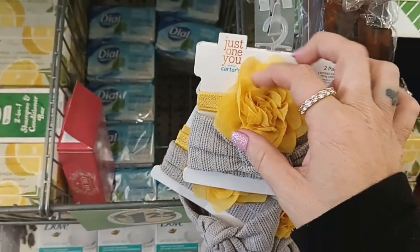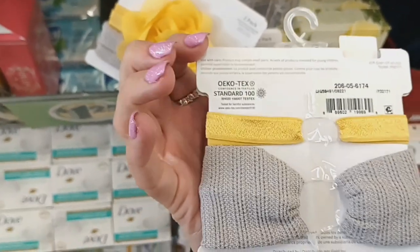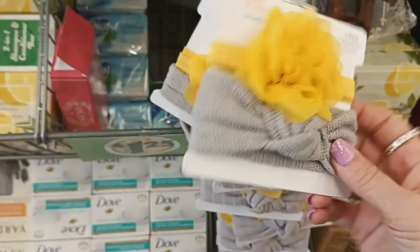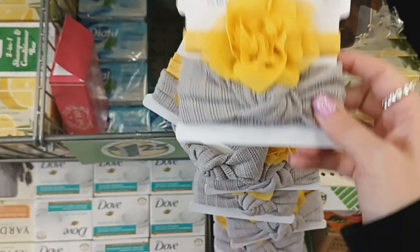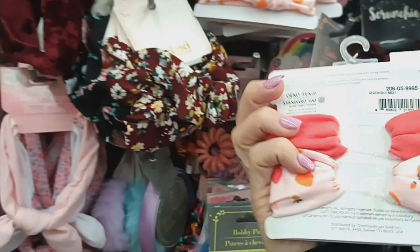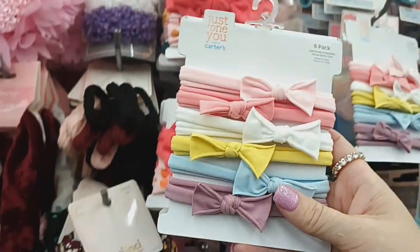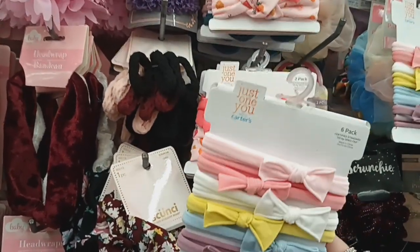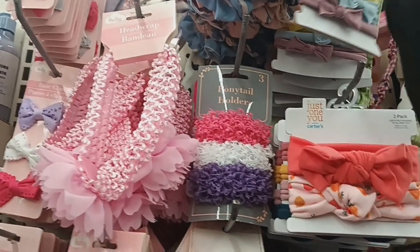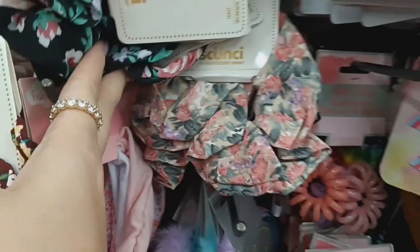Guys, look what I found — by Carter's, Just One You by Carter's, two pack hair accessories for the girls. This brand you can get at Walmart and it comes with a gray and a beautiful yellow with a flower headband — that is really cool to see at Dollar Tree. They also have this one with the beautiful coral, and then the pink with the fruit on it, and a six pack with different pinks, white, yellow, blue, and purple. These scrunchy hair accessories look new — they have this pretty burgundy color with some flowers, and then the black one with roses. Those definitely look new.